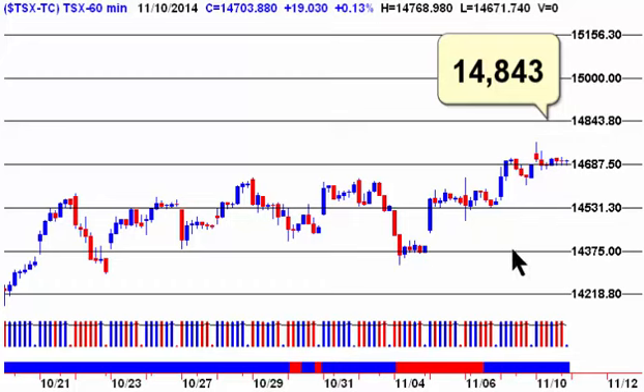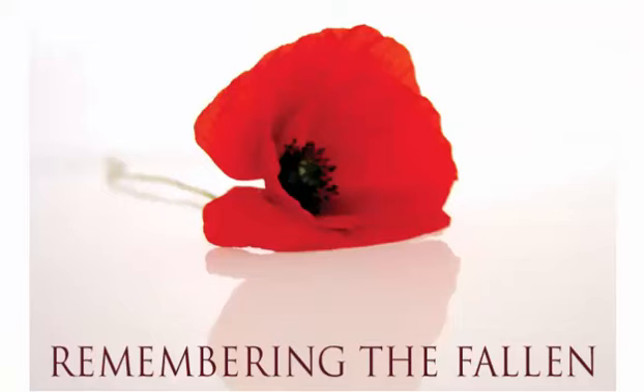Looking at the TSX, an hourly close below 14,665 would give us an intraday sell signal on Tuesday. Our next target to the upside is 14,843 — remember, this is the range we were trading in, from around 14,375 up to where we started to break out. We really need to close above that high to tell us something new is actually happening; otherwise we look like we're still stuck in that area of resistance. So 14,843 is our next target, and if we take that out, then 15,000 is the ultimate target.